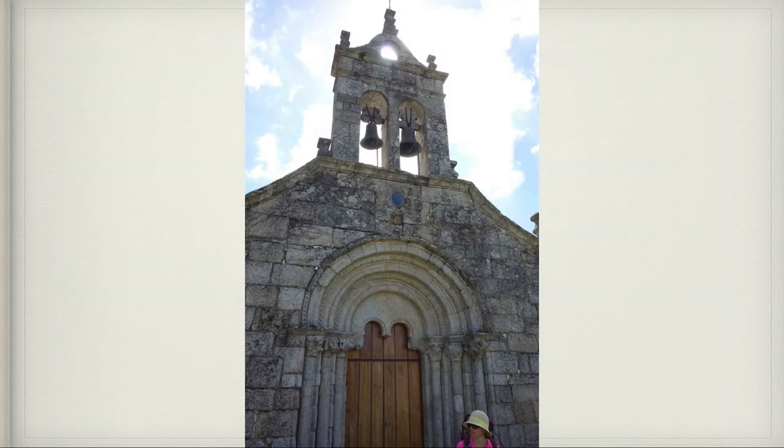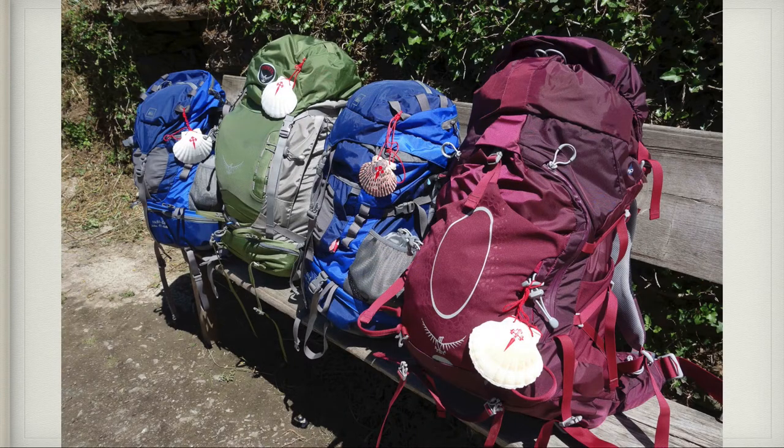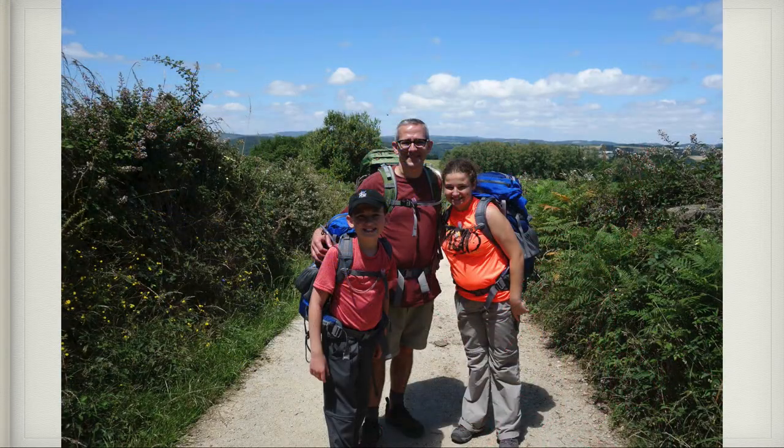All along the way there were different little churches — some little, some big — and we would stop at many of them. These are our backpacks with our shell; the shell represents a pilgrim, and on our shells is the cross of St. James. Here we are smiling as my mom takes a picture on the Camino.